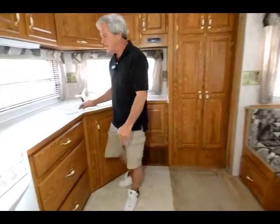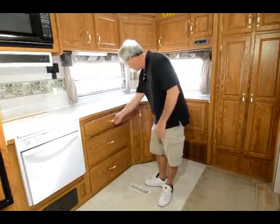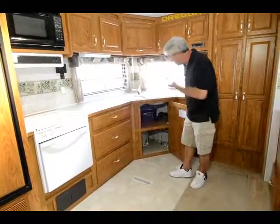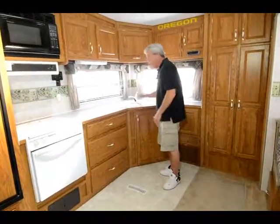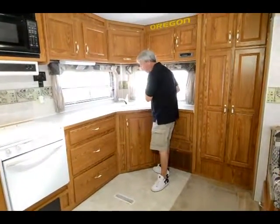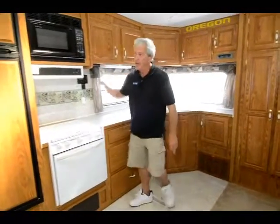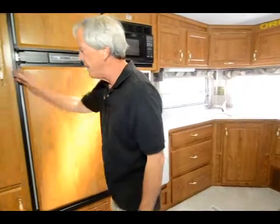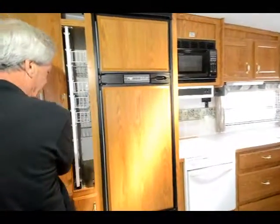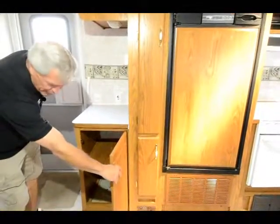Really nice kitchen, guys. 27 foot — look at all the kitchen space you've got. Big beautiful drawers. Lots of space underneath the sink. Home-sized sink, guys — look at this, you can actually wash a pot and pan in this thing. You got a gas oven and a microwave. You got an 8 cubic foot refrigerator. You got more pantry space here. Nice place to set your TV. More storage here.